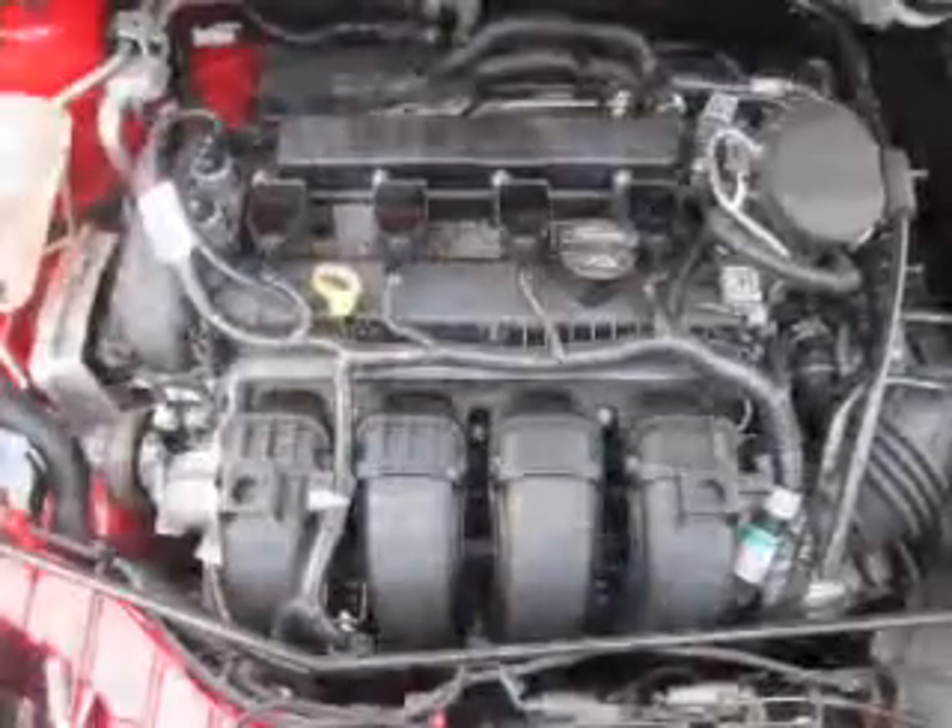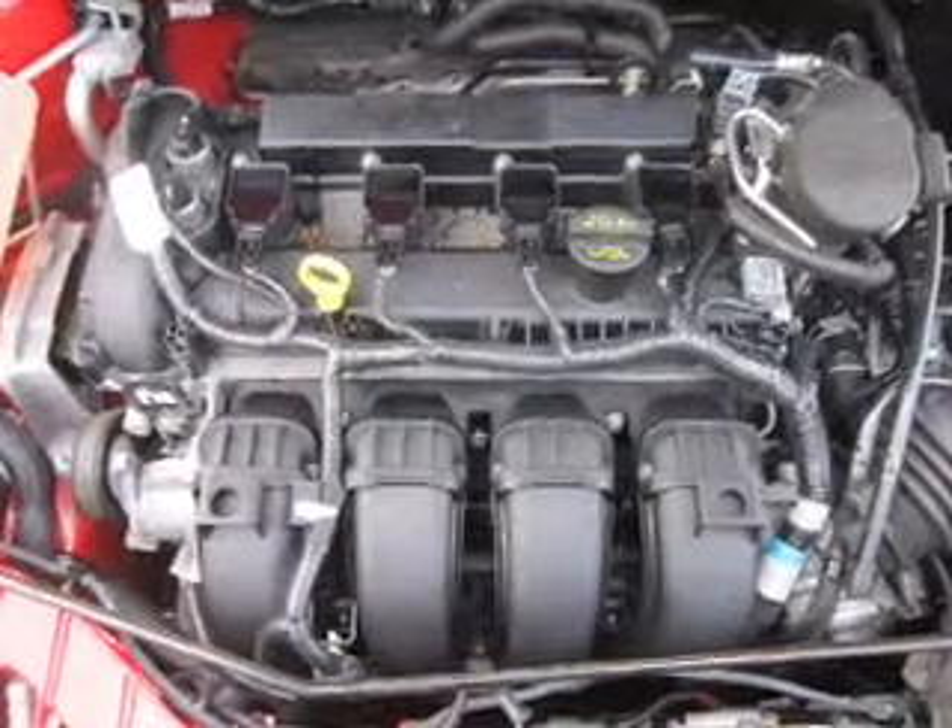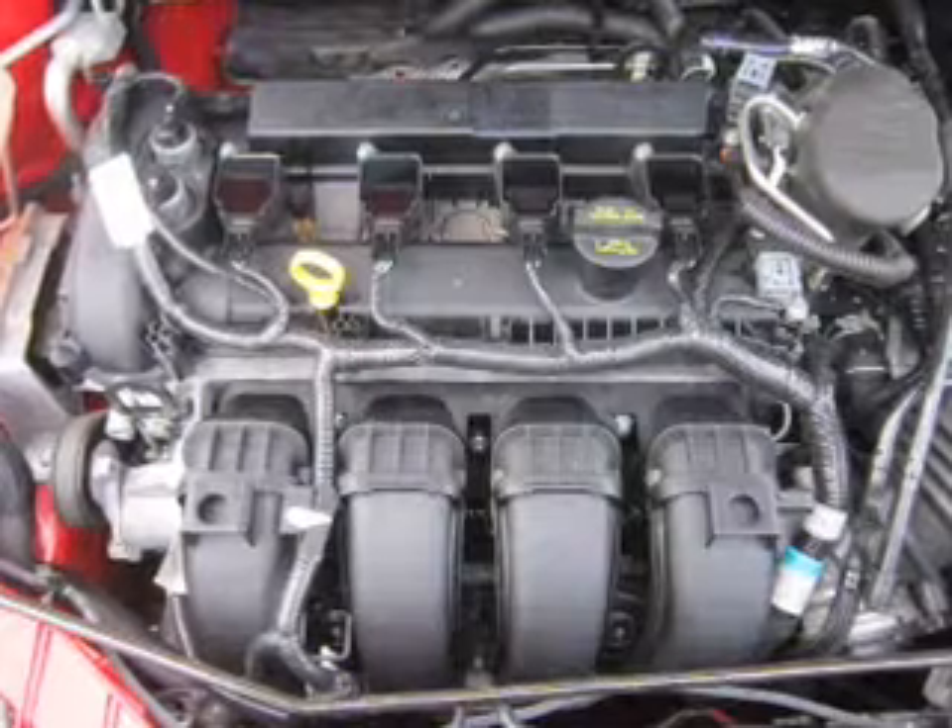Power door locks. Power windows. An AM FM stereo with a CD player. A satellite radio. Power mirrors. An alarm system. Power steering.